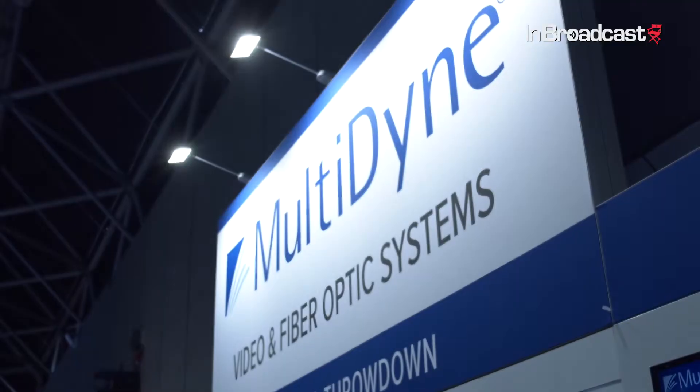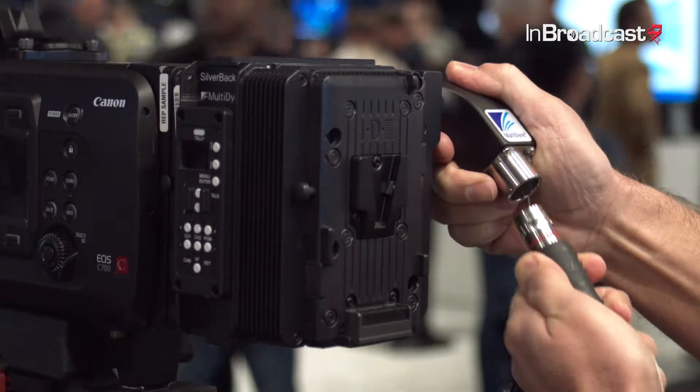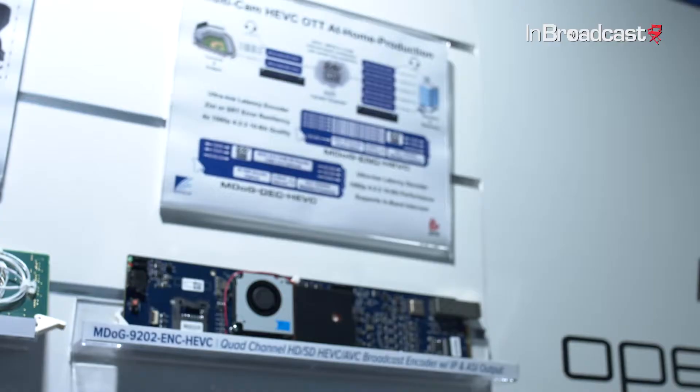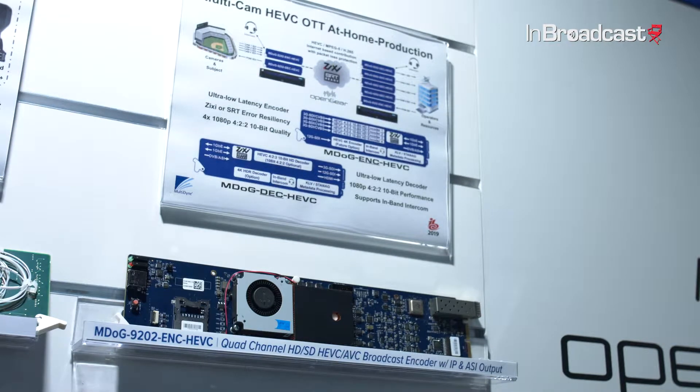Jesse, can you give me a brief overview of what we might expect from Multidyne in the next six to twelve months? Sure — you'll see a marked increase in our offerings on the compressed side of the product sector. We're well known for studio, baseband, uncompressed fiber extension, but we're doing a lot now with HEVC compression and streaming to multiple platforms on the web. We're also refining our traditional offerings and definitely starting to ship the Silverback 5 for the Venice, Vericam LT, and Arri Amira platforms. It's a really exciting thing happening now, and we'll really expand it within the next six to twelve months.